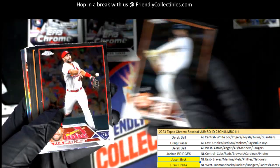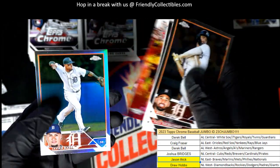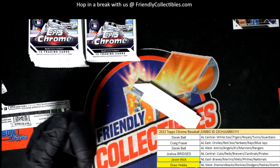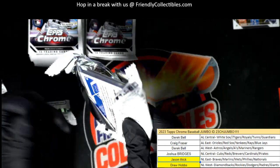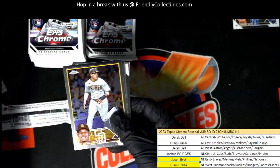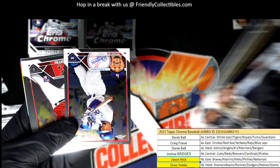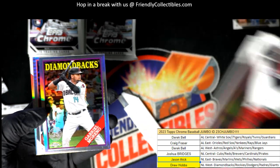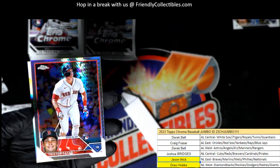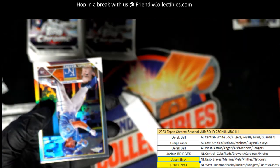Nice Spencer Strider Braves. Mookie Betts could be the MVP right there. Nice Moreno Rookie, 88 Topps style. Oh! All right Craig, that's a great rookie card to have right there.